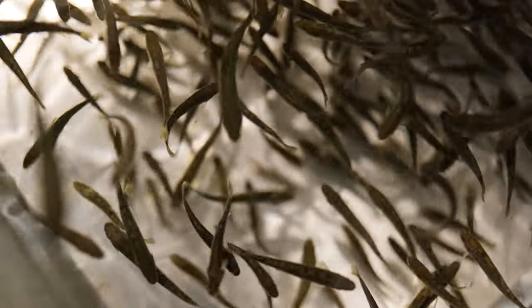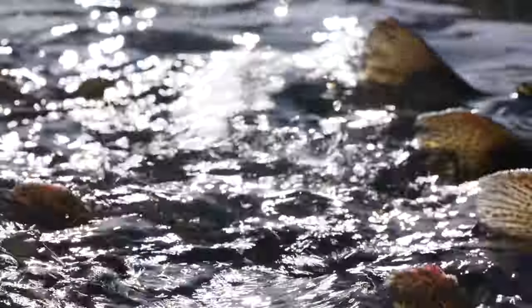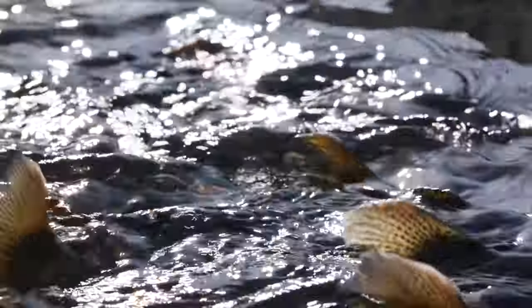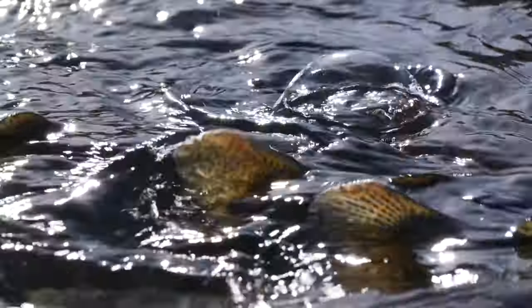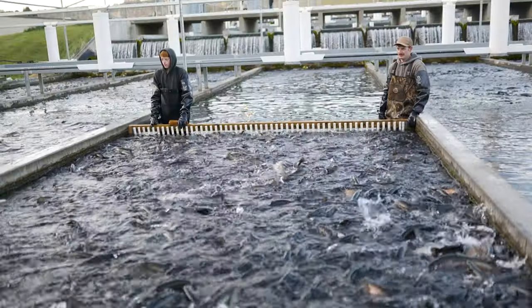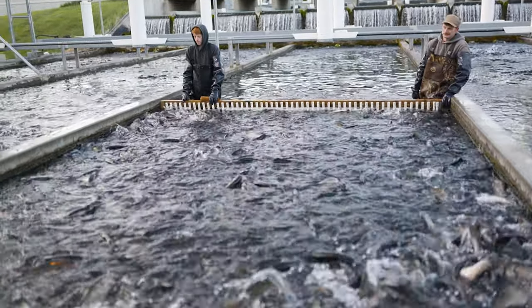When they're a steelhead, they are actually able to migrate all the way to the saltwater and they'll live in the saltwater and feed on krill and sardines and anchovies and really garner the nutrients from the ocean, and they'll come back to spawn. So they're going to typically be a lot larger and they'll be crimson red in color because of the astaxanthin they get in their natural environment.